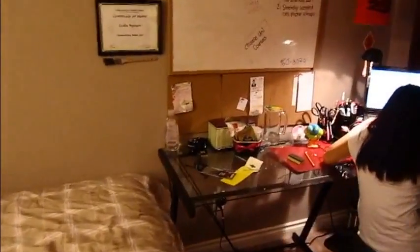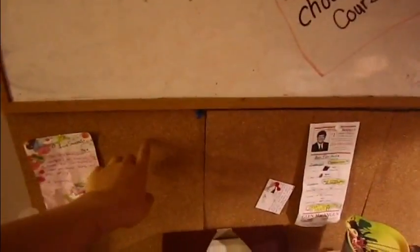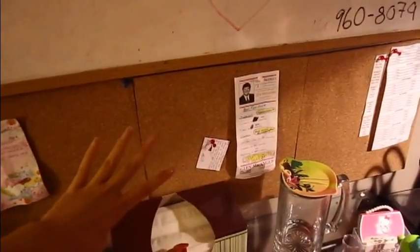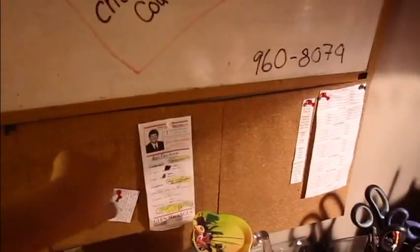This is my bed, where I sleep. And I don't think I've shown you guys this — these are like pin boards, the things that you can pin stuff up on. I got these at Dollarama, it came in two pieces I think, and I bought four. I put them under my whiteboard so I can just pin stuff up.